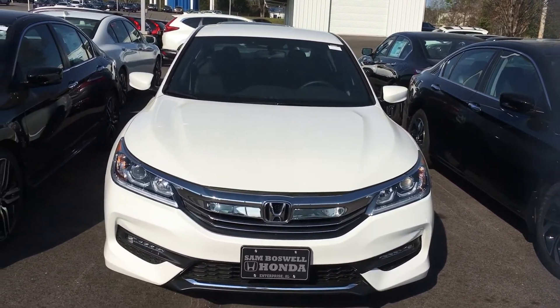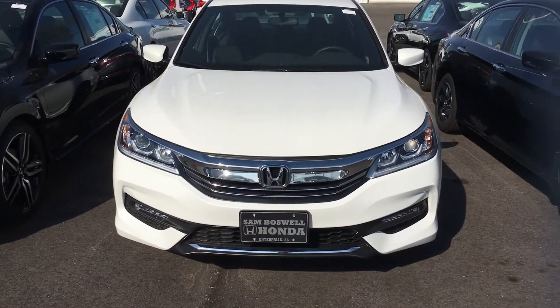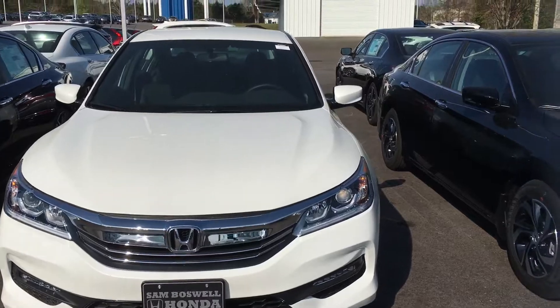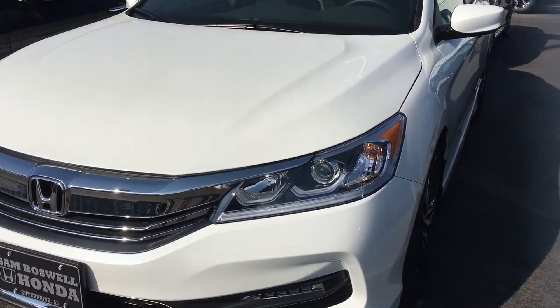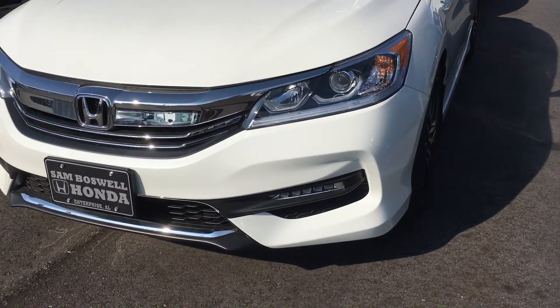Good morning, this is Brad from Sam Boswell Honda. Today I'm going to be showing you our 2017 Honda Accord Sport. I know that you're looking for a Honda Accord but I don't know exactly which one you're looking for, so I'm just going to show you a video of this one. This is one of our lower trim levels.